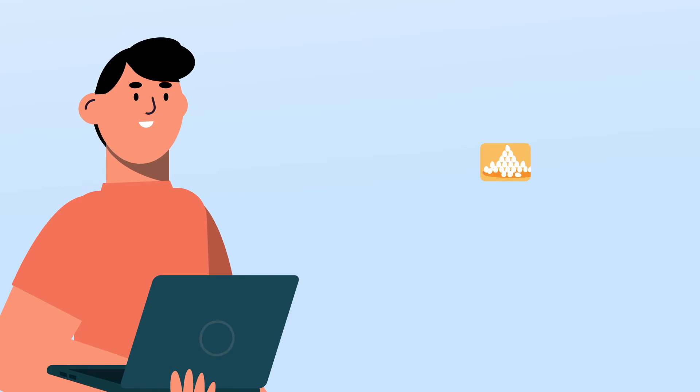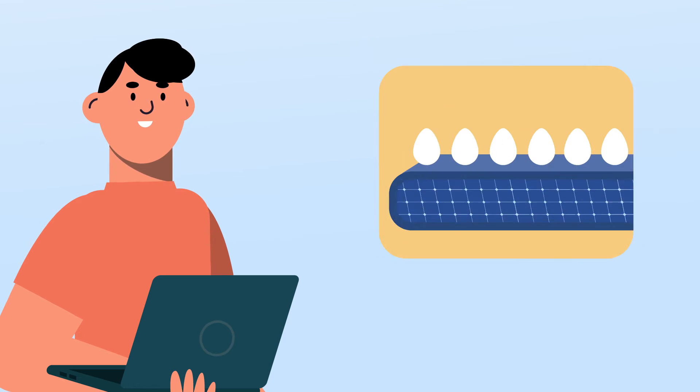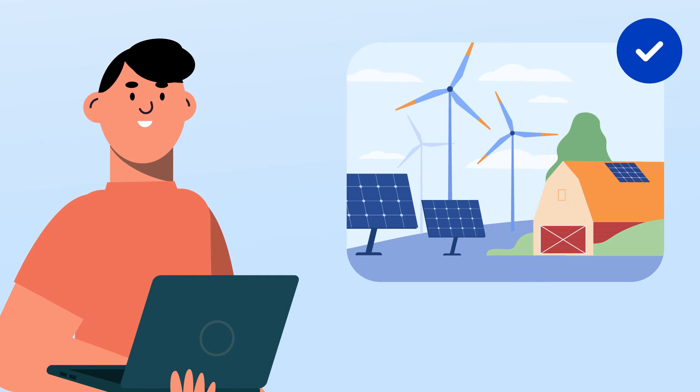By using NEST on a regular basis, you can get the tailored information you need to enhance your operations, find efficiencies, and build a sustainable future for the industry.